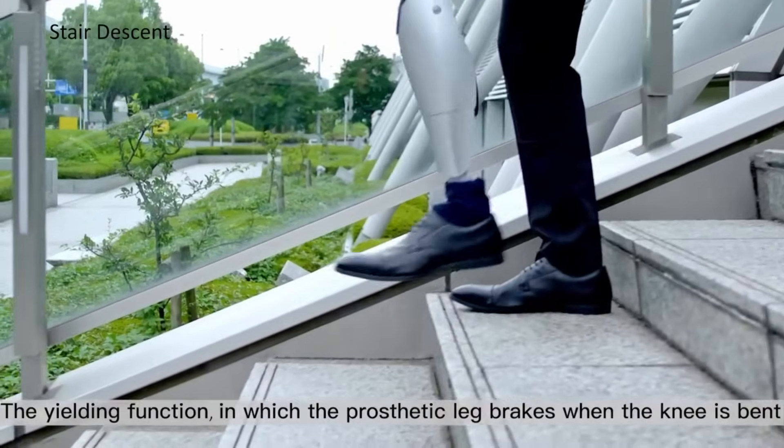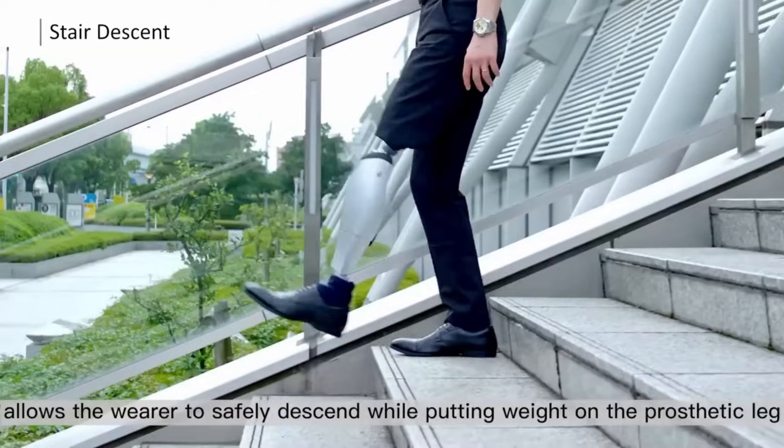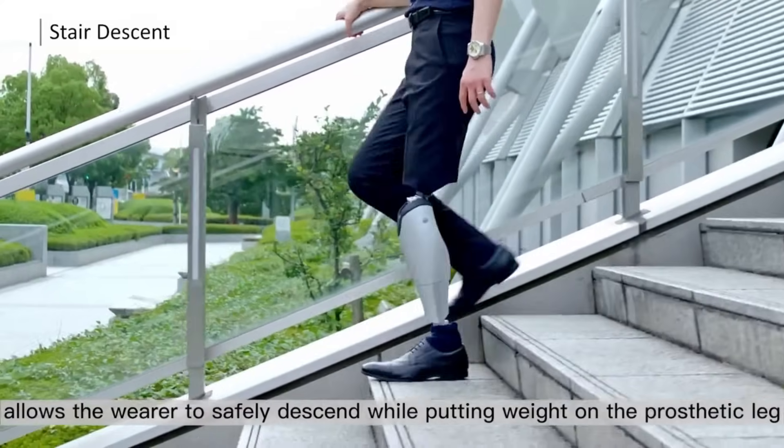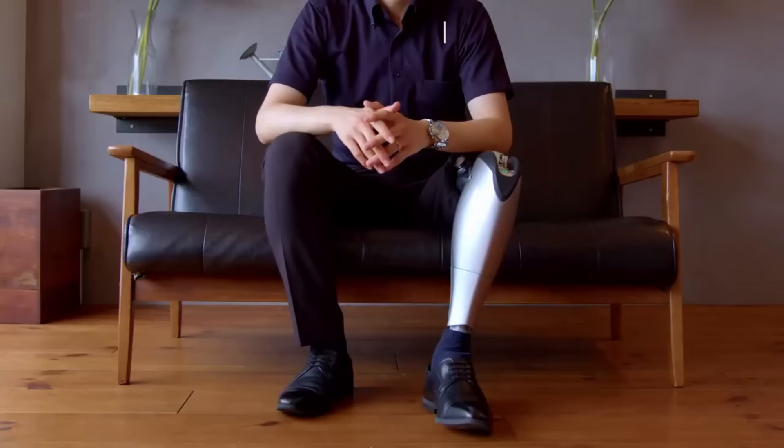The pricing of the Bio Leg is not publicly available, though it is comparable to other advanced prosthetic knees on the market. This breakthrough technology boosts the mobility of individuals and enhances the overall quality of life.